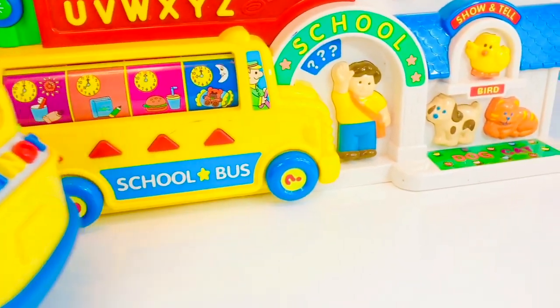Elmo and Cookie Monster can't wait to go home for a yummy snack. Let's get on the school bus. And thank you for coming to Tiny Treasures. Please subscribe to our videos. Goodbye!